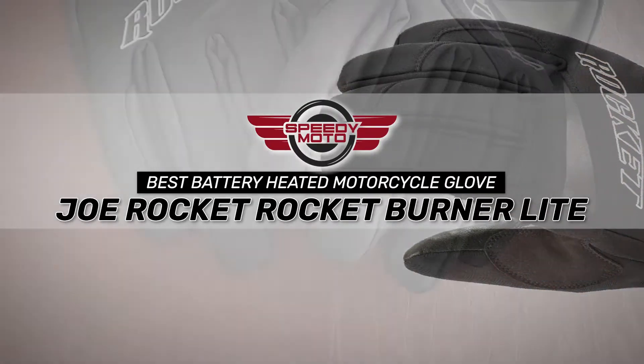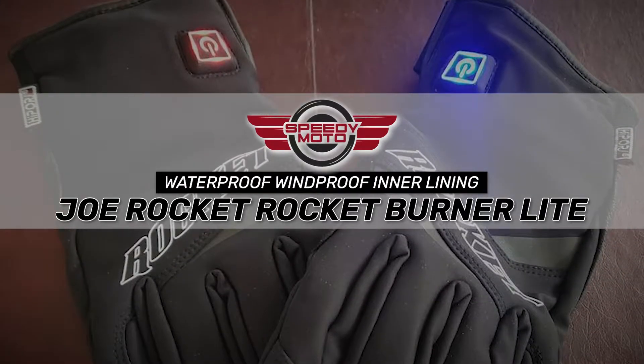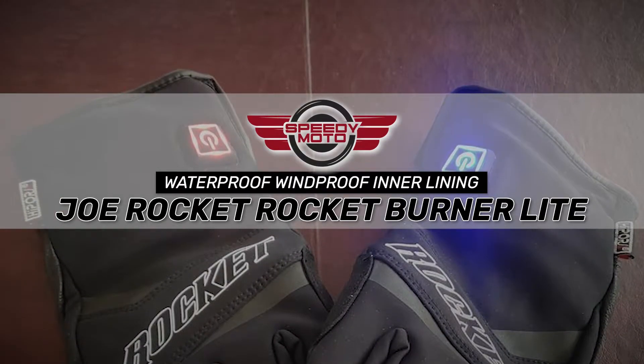The bottom line is, they're the best battery-heated motorcycle gloves. The gloves use a stainless steel heating system, and the inner liner is made from waterproof and windproof Hypora materials.